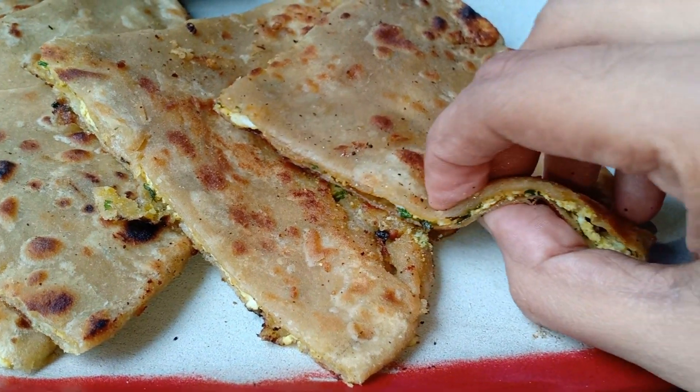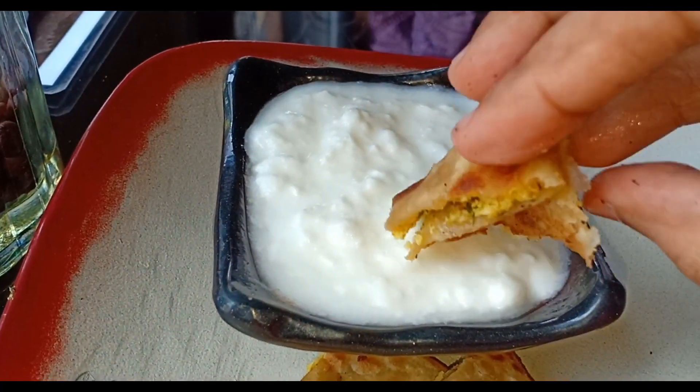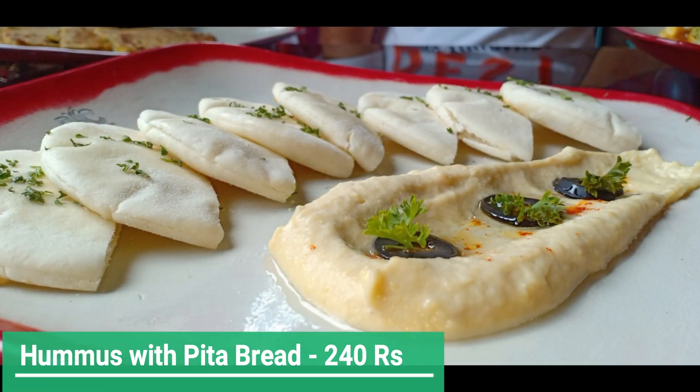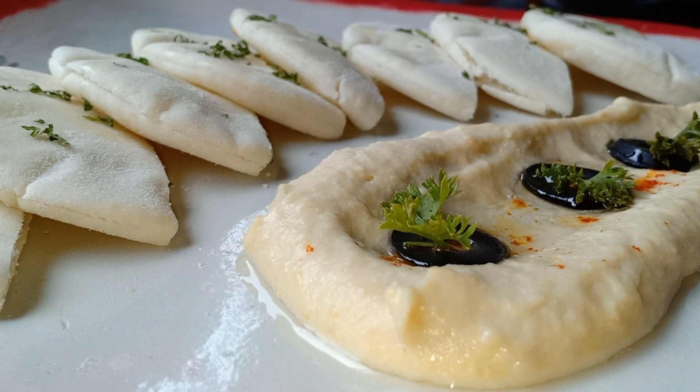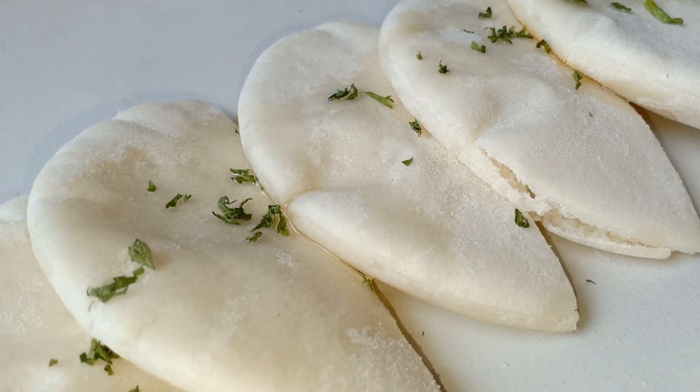I also ordered hummus with pita bread. The hummus was decorated with fresh olive and the pita bread was very soft and fresh too.